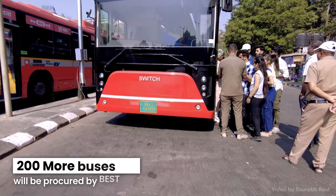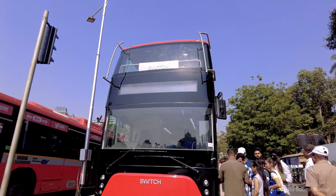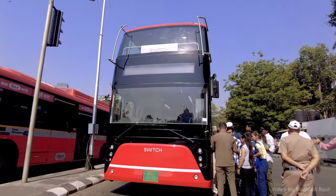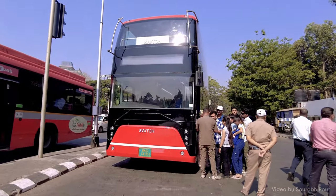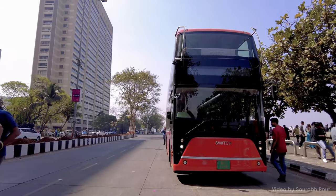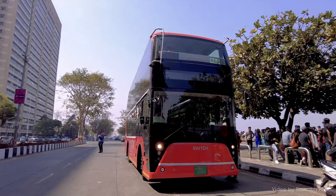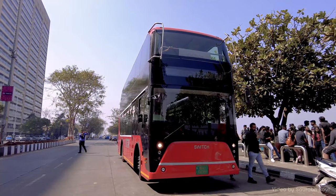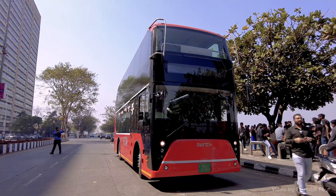BEST plans to procure 200 such buses for their fleet, which would be deployed on various routes around the city. As more buses arrive, more routes would see double-decker services. After the successful implementation of these buses in Mumbai, more such buses would serve other cities of the nation, giving public transport a modern and swanky avatar.